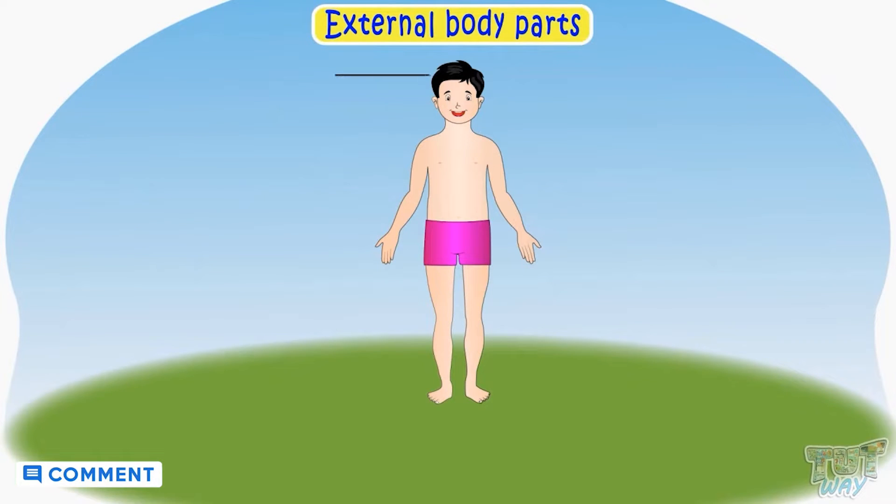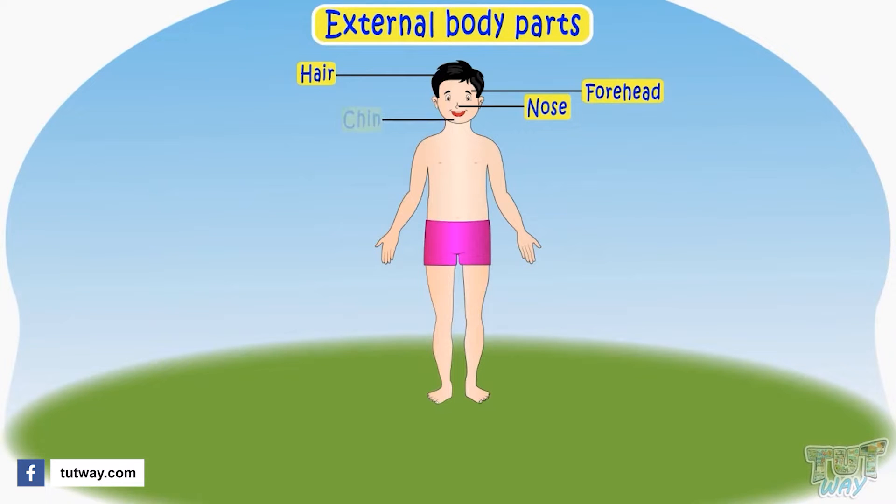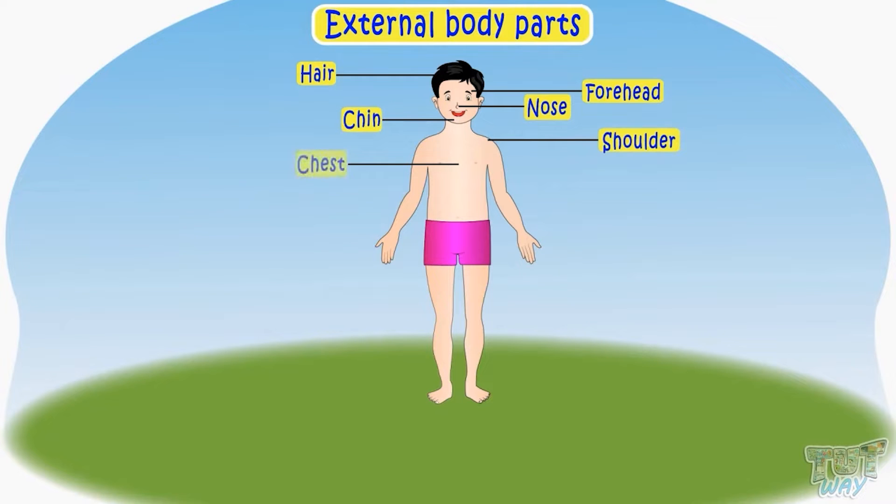This is our hair. This flat area above our eyes is a forehead. This is our nose that helps you smell. This is your chin. These are your shoulders. This is your chest. This is your stomach.